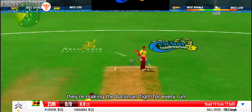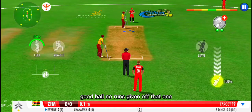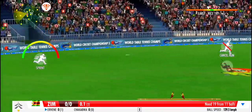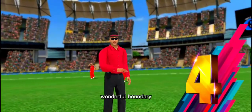They're making the batsmen fight for every run. Good show by the fielders. Good ball, no runs given off that one. Couldn't have added more grace to it if he tried. Wonderful boundary.